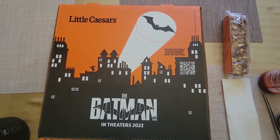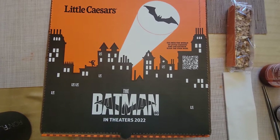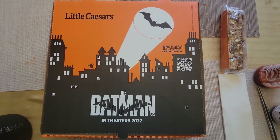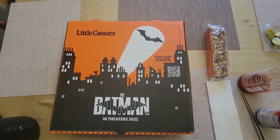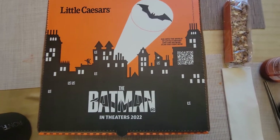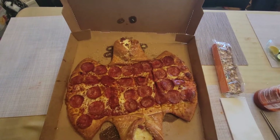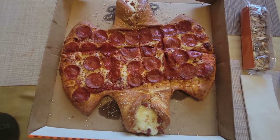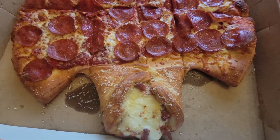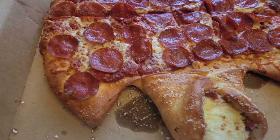So I went to Little Caesars and this is the Batman calzone that I just got. This is the first time we've ever tried it. They made it to represent Batman because there's a movie coming out this year. It's filled up with cheese and pepperoni.